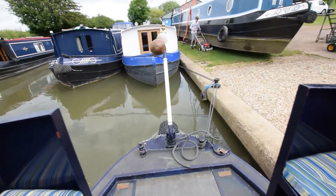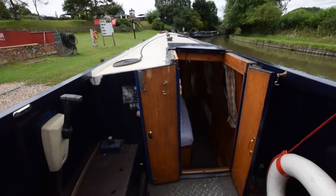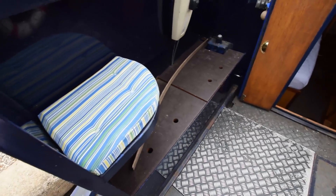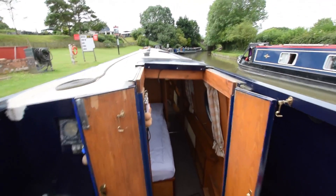Onto the back deck — some very comfortable perch seats either side. The engine is a Lister LPWS4 with just short of 2,000 hours on the clock, regularly serviced. There's also storage in the bench on the left there.